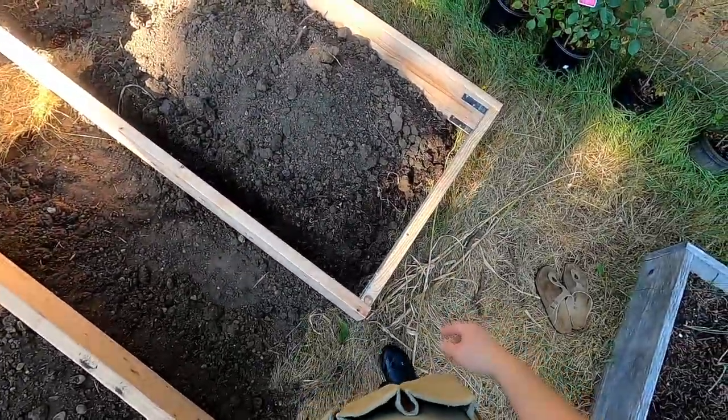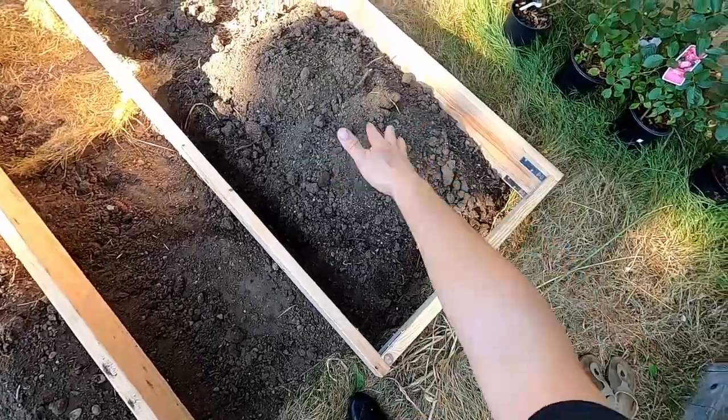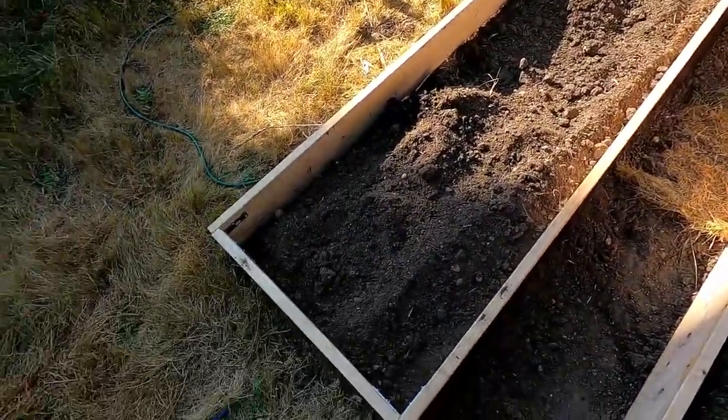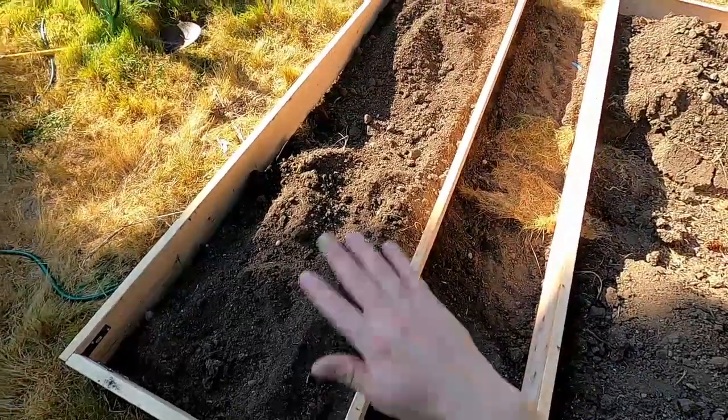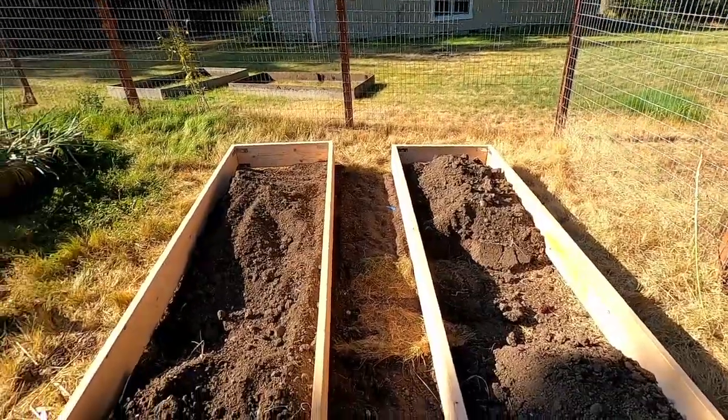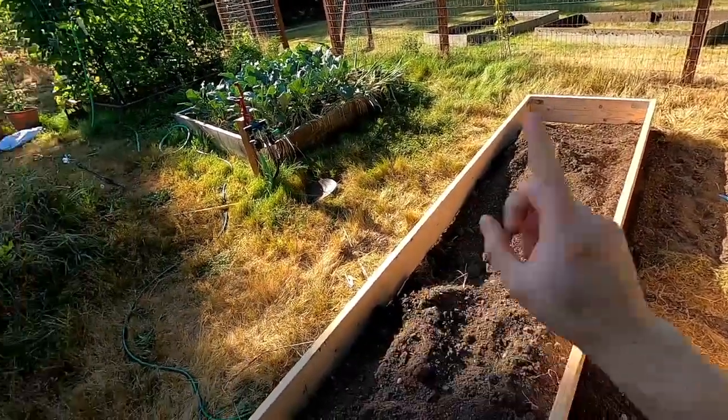Need to do a little more leveling on this one on the right here — I'll shove all that dirt underneath, go grab some compost to top dress it, we have some starts that need to go in, and then I'll reset the sprinkler.